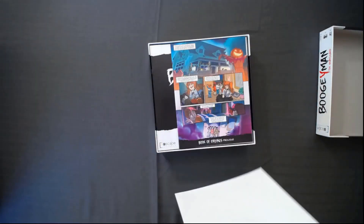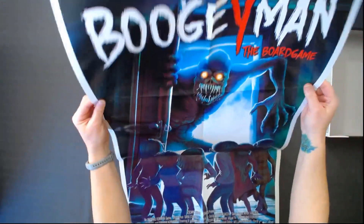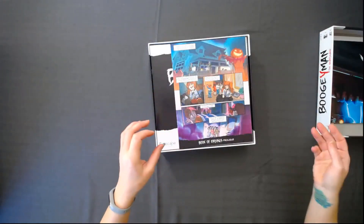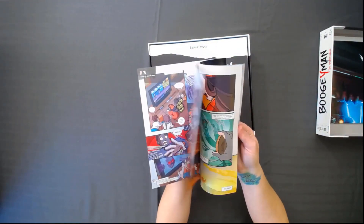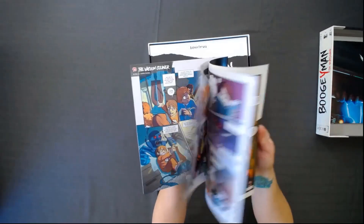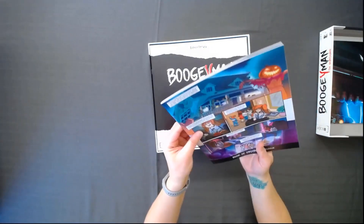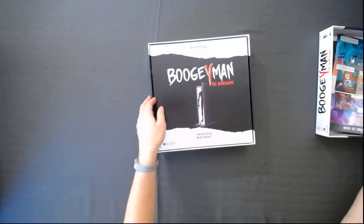This looks like a poster — almost like a movie. The Boogeyman is scary. And then you're playing as the children, trying to escape the Boogeyman and the Crazy Babysitter. Here's a comic that goes with it — tons of detail, cool graphics. I believe it's actually a book of endings prologue. Okay, I'll figure out how that works, but I definitely don't want to read anything so I don't want to spoil it.